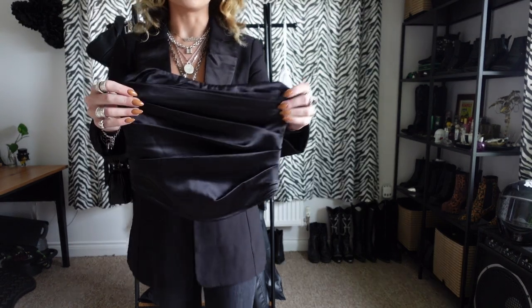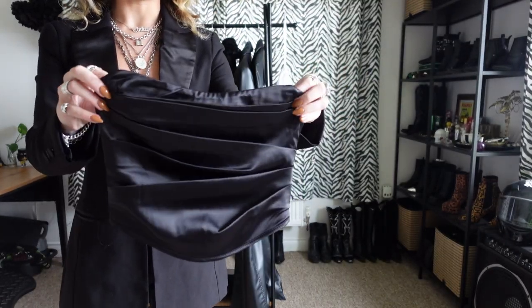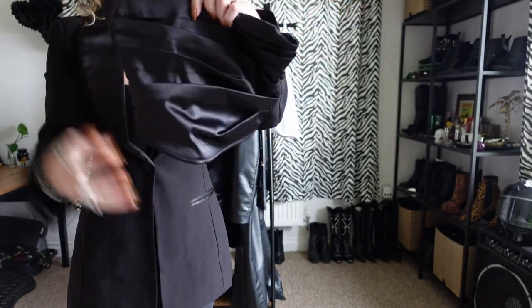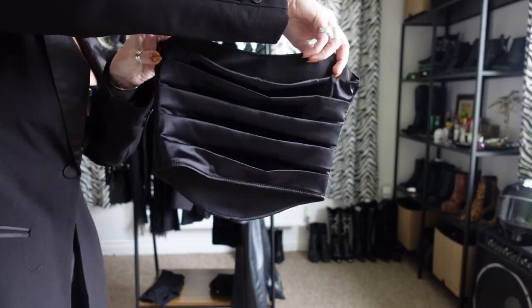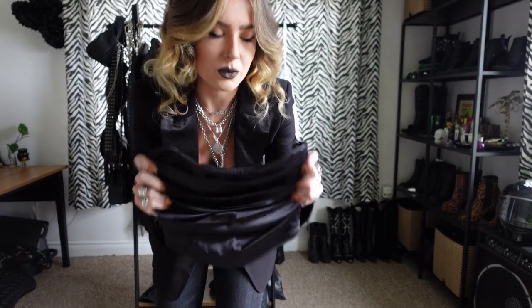Then this is the other one — same but different. It's got a ruffle effect and it's also a silky material. I like that it's sort of got a corset effect. It's lower at the front than it is at the back, and you legit zip yourself into it. This doesn't really have much give to it, but it makes everything look good.